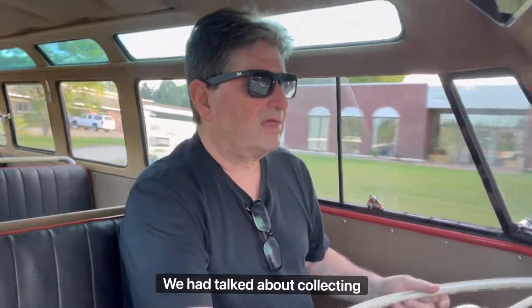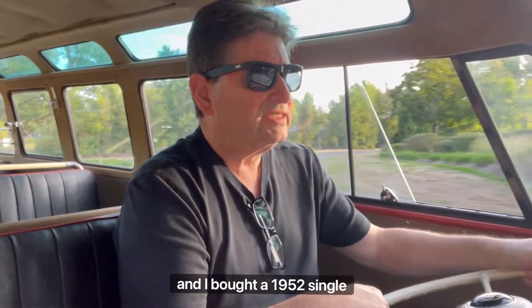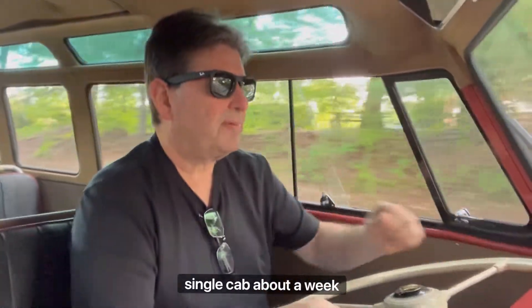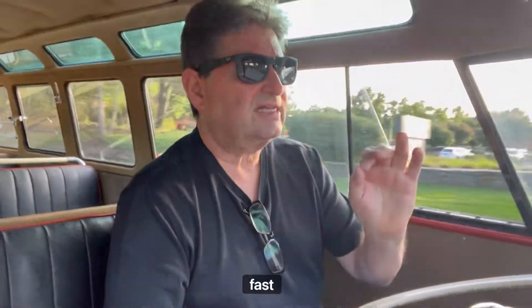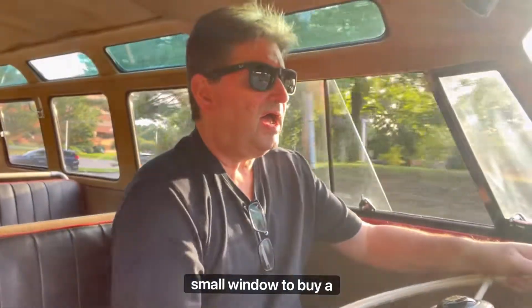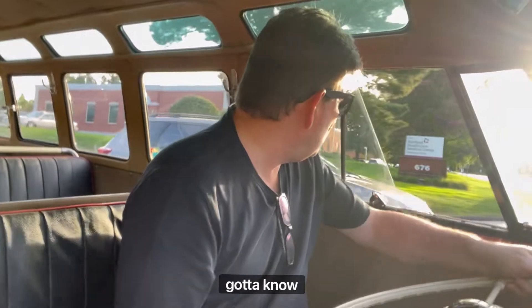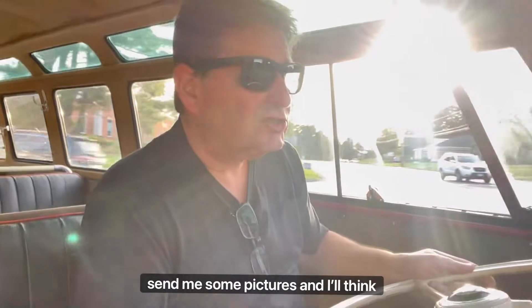Mark was doing some work for me, and we had talked about collecting some of these early barn door buses, which were 1952 to 1955. I bought a 1952 single cab, and about a week later I got a call from Brendan who said, hey Gene, we've got a fast, small window to buy a 1954 barn door deluxe. The bus is located in Italy and we've got to know quick. So I said, send me some pictures and I'll think about it.